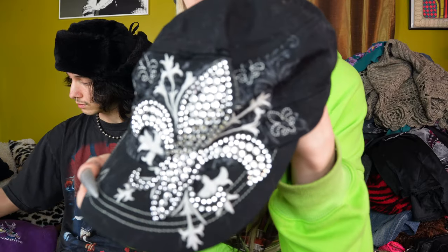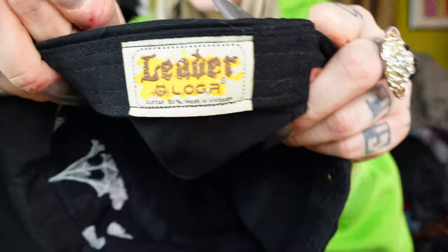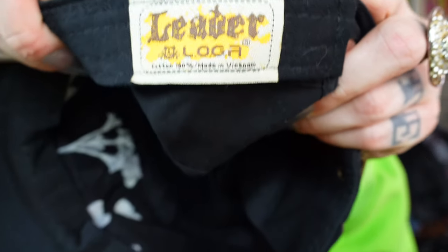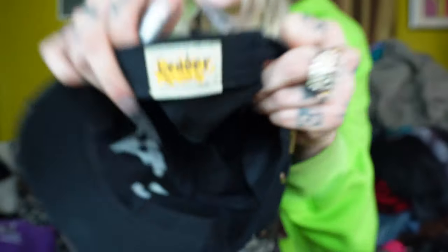Everybody was super obsessed when I showed this hat on a recent TikTok I made and on Instagram. This is a super cute little mall goth cap with a blinged out fleur-de-lis. I've never heard of this brand, but as you can see, it is definitely like mid-2000s, not like some Shein or something. So super exciting. I love this one. That will also be available tonight and I know that it's going to go to a great home.